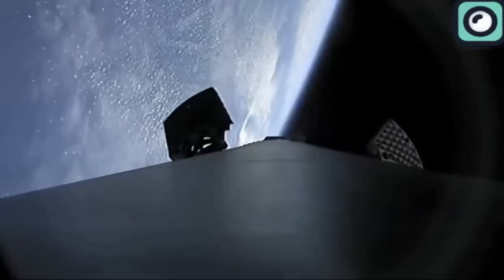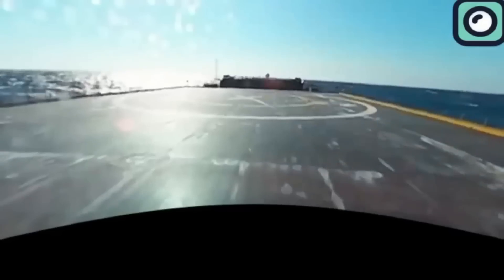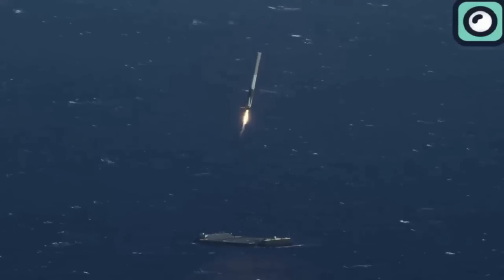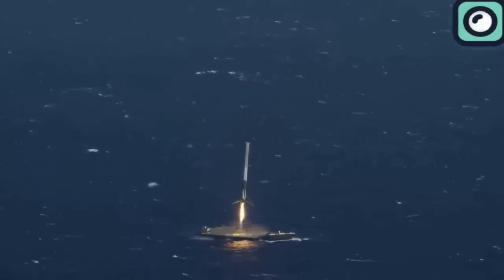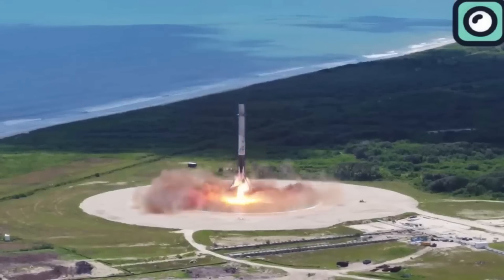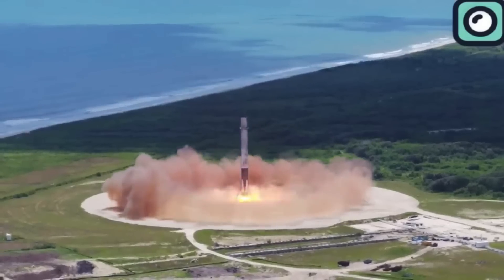The Falcon 9 uses grid fins to steer during its descent and landing legs to land safely. It can land on a drone ship in the ocean or directly back at the launch site, depending on the mission's fuel requirements. For missions where the booster doesn't have enough fuel to return to the launch site, SpaceX uses autonomous spaceport drone ships positioned at specific locations to catch the returning booster. For missions that allow it, the booster returns to a landing zone close to the launch site, where it can be quickly recovered and prepared for its next launch.